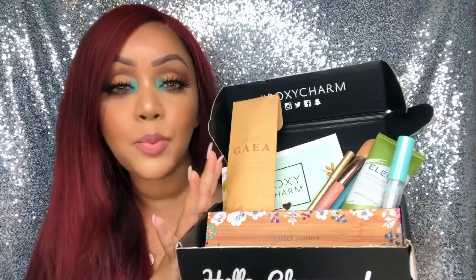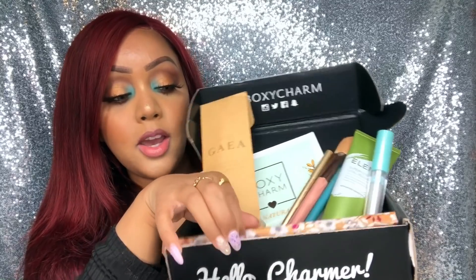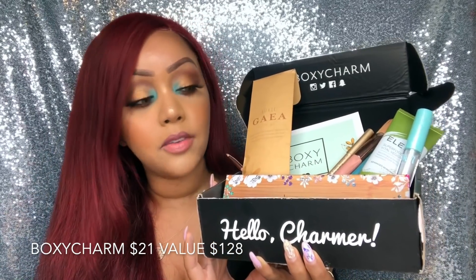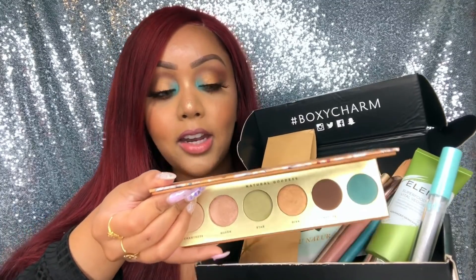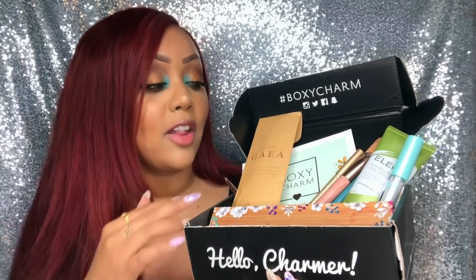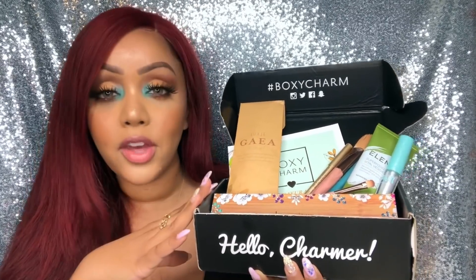Here's the look I created using the July BoxyCharm — it's nothing like the natural theme, but that's just like me. I wanted it to be fun and summery. This box was absolutely amazing. I did tally up the value — the box retails for $21 and the value is over $130. My only feedback is that the Butter London palette was beautiful, but I do wish the shades had a little more pops of color. I know there was one pop of color, but it's summer — why not go wild? Everything else performed beautifully and I absolutely loved all the other products.